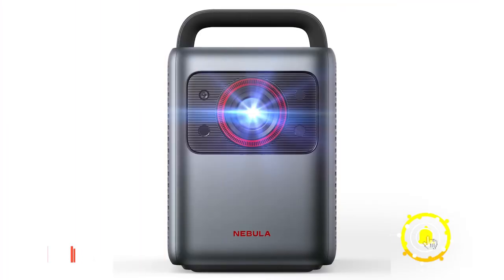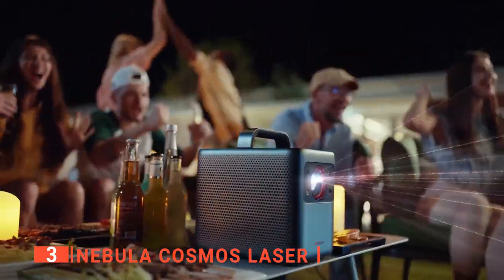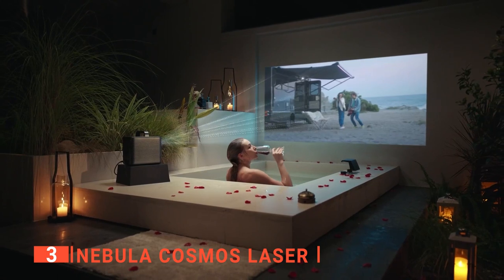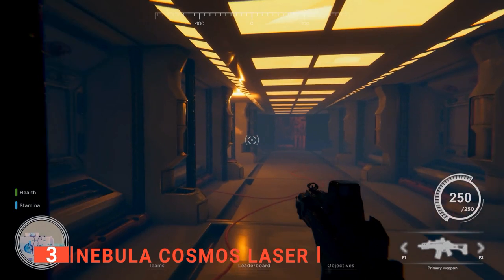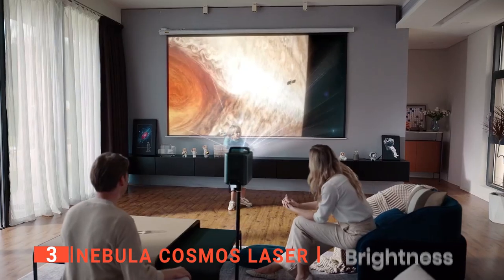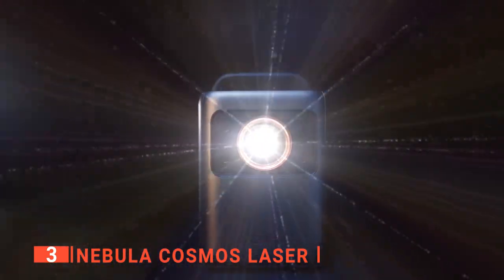The third product on this list is the Nebula Cosmos Laser. This next projector can be easily transported from your home cinema to a friend's house, a tailgate party, a camping trip, or even the beach. The Android TV 10.1 operating system delivers a simple, easy-to-use interface that allows anyone to find and watch content from streaming apps like Netflix and YouTube, or enjoy the projector's built-in games with family or friends. Whether it's bright daylight or complete darkness, you will get vivid images on any surface thanks to its 2400 ISO lumen output.